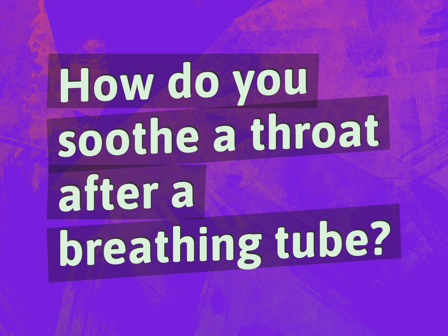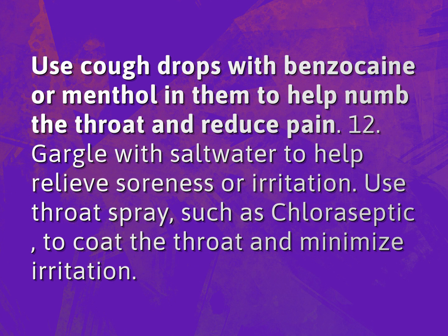How do you soothe your throat after a breathing tube? Use cough drops with benzocaine or menthol in them to help numb the throat and reduce pain.